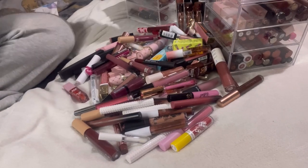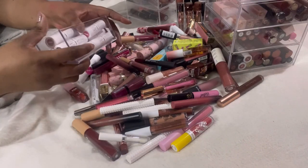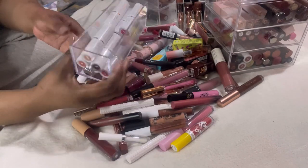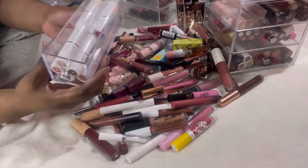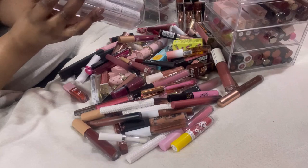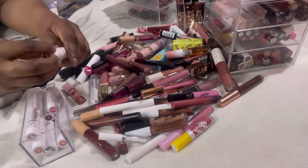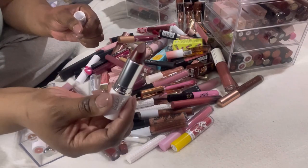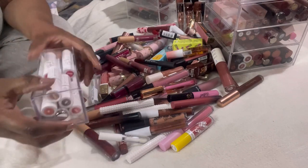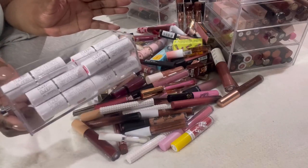Jumping straight in, we have the Beauty Bay lipsticks. I'm not going to go through all of them because we'll be here forever. I bought these for a lip swatch video — all the different colors — and I still haven't gotten around to doing it. I'm completely gutted because there are some colors in there I really want, for example this cola brown color. All of this is staying. I'll keep it in its drawer.